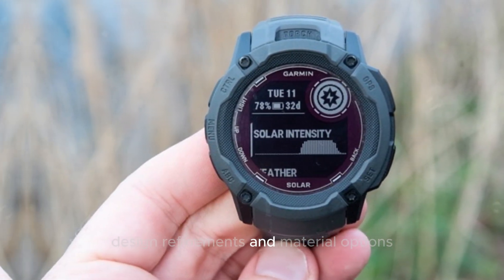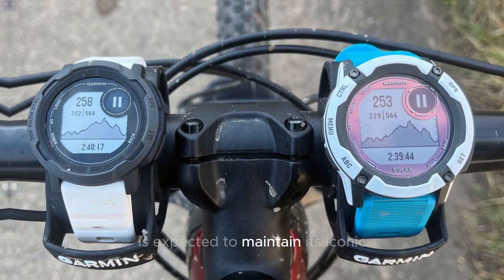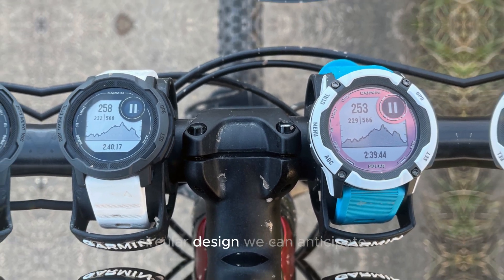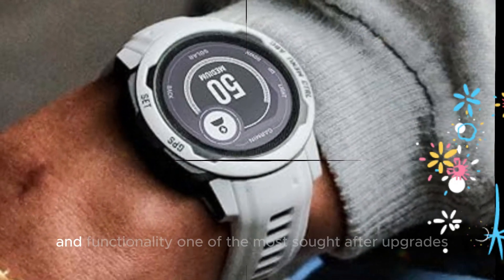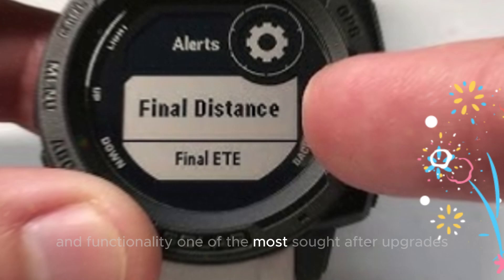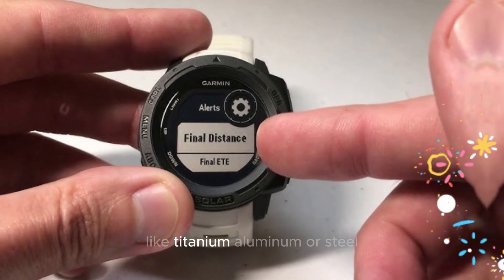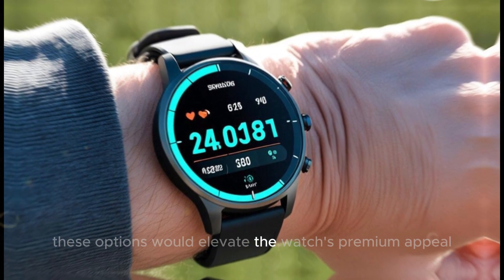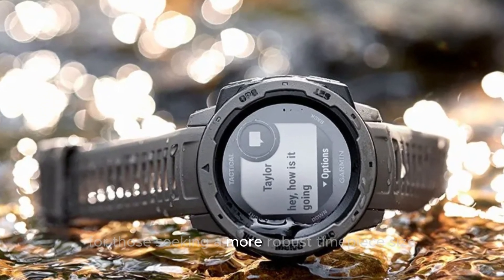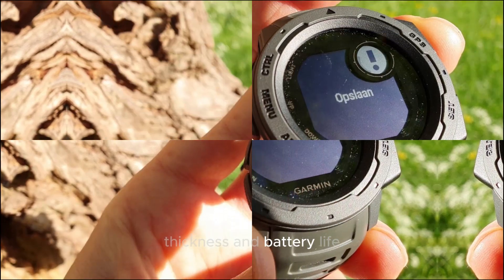Design refinements and material options: while the Garmin Instinct 3 is expected to maintain its iconic circular design, we can anticipate subtle refinements to enhance both aesthetics and functionality. One of the most sought-after upgrades is the introduction of premium materials like titanium, aluminum, or steel. These options would elevate the watch's premium appeal and provide added durability for those seeking a more robust timepiece.